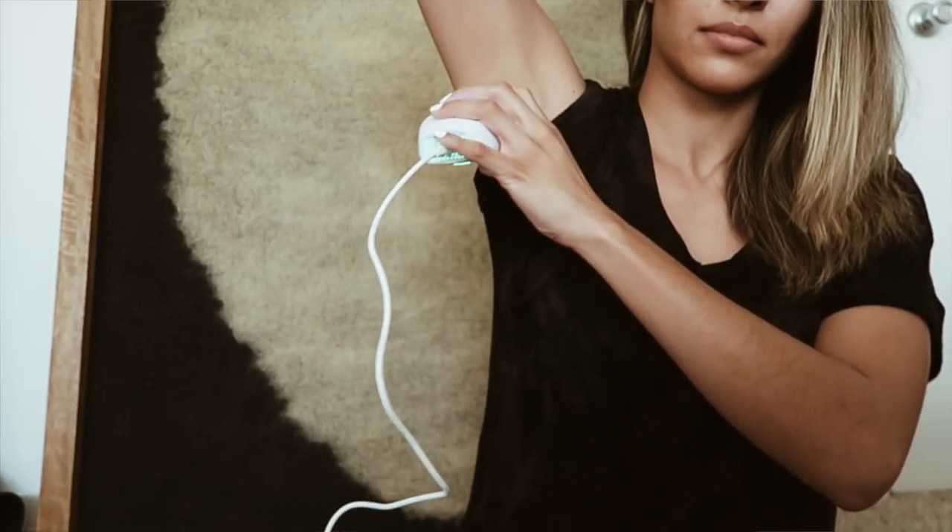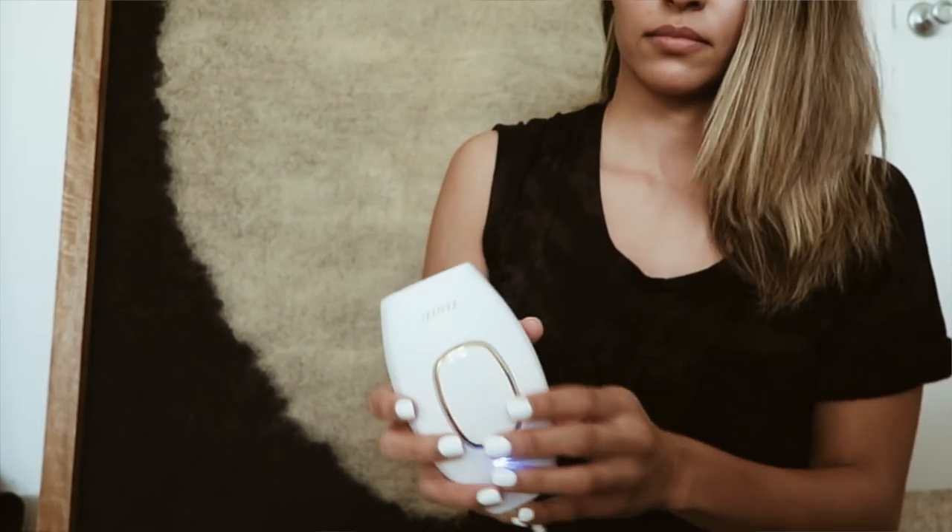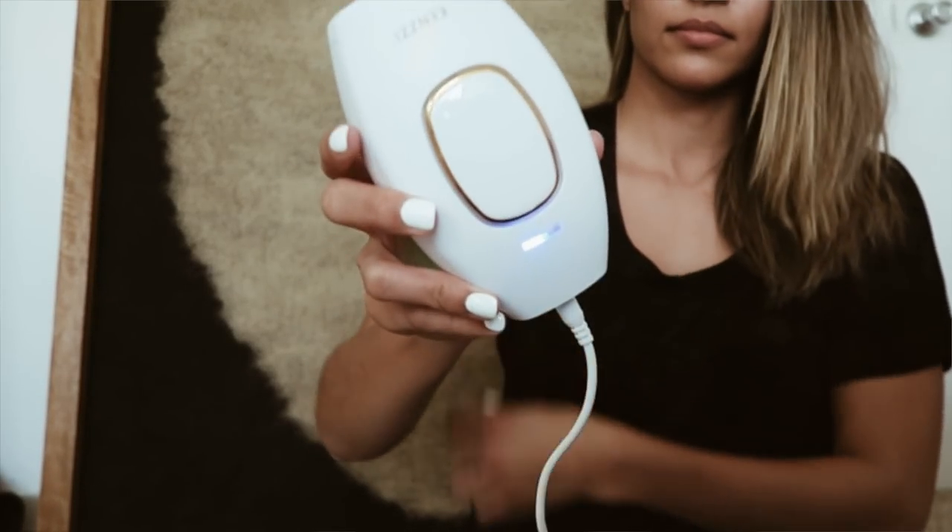I definitely prefer the IPL technology over the laser. A lot of you are probably curious about the pain — I'm going to insert a clip of me using it here. It's so simple to use; you can go over the area up to three times, which makes the results really nice. It works from level one to level five — level five is more intense. I do it in the morning so I can go throughout my whole day and it doesn't affect anything. You're not going to feel pain in that area. If you're interested in Kenzie, the website will be linked down below.